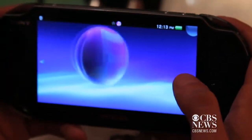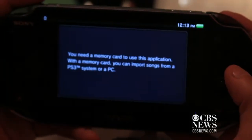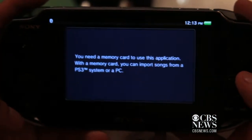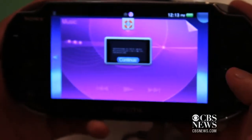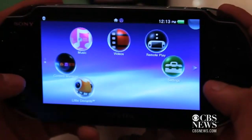Let's try the music app and see what's there. If you're ever in an app, you can just press the PlayStation logo button to go back to your home screen.